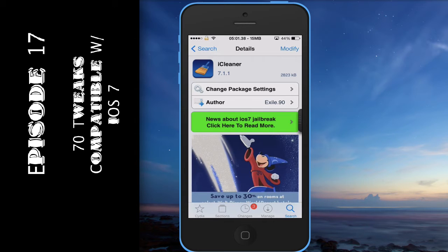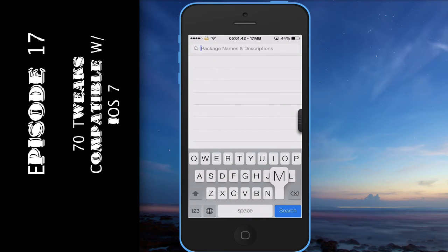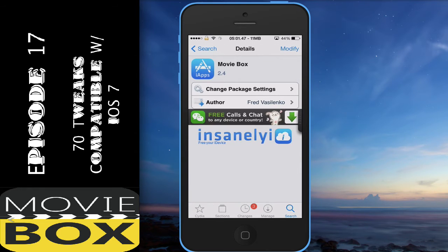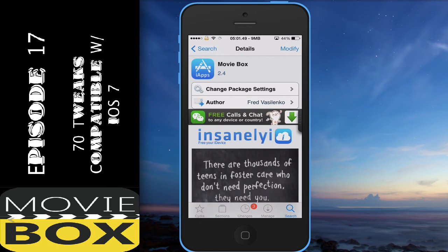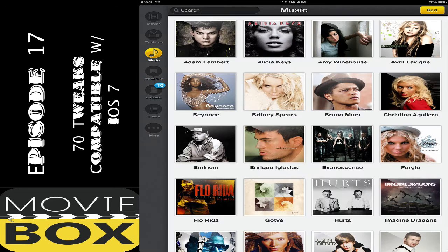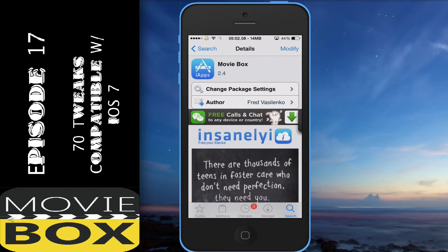Another tweak I really like from the list is Movie Box, right here. Movie Box allows you to watch any type of movie — including movies currently in theaters — and they only put the clearest movies in there. They also have TV shows and a small music videos category, though I don't really use that much. Movie Box is really good, really fun, really easy to use.